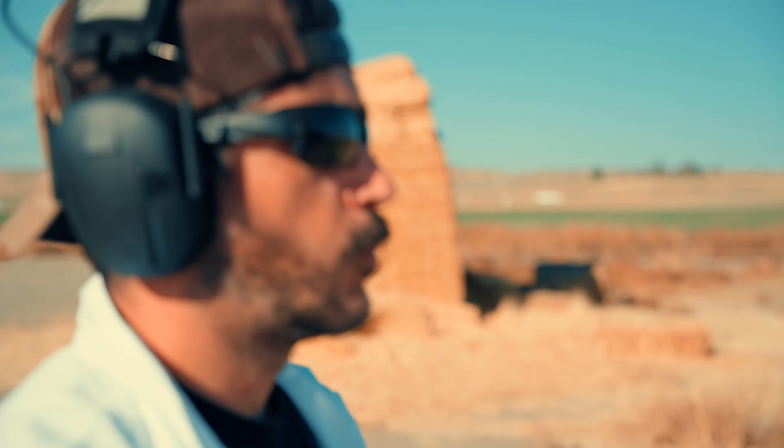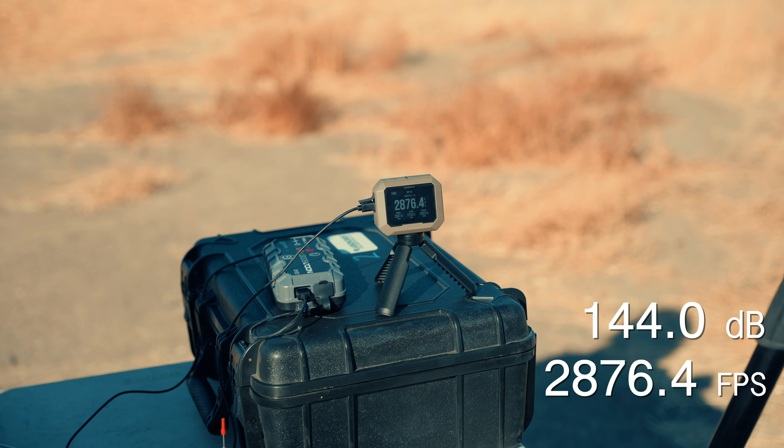14.5 with four baffles: 144.0 decibels — four decibels above hearing safe. Velocity of 2,876.4 fps. We're right in that range of about 2,700 to 2,900 fps with this 14.5.